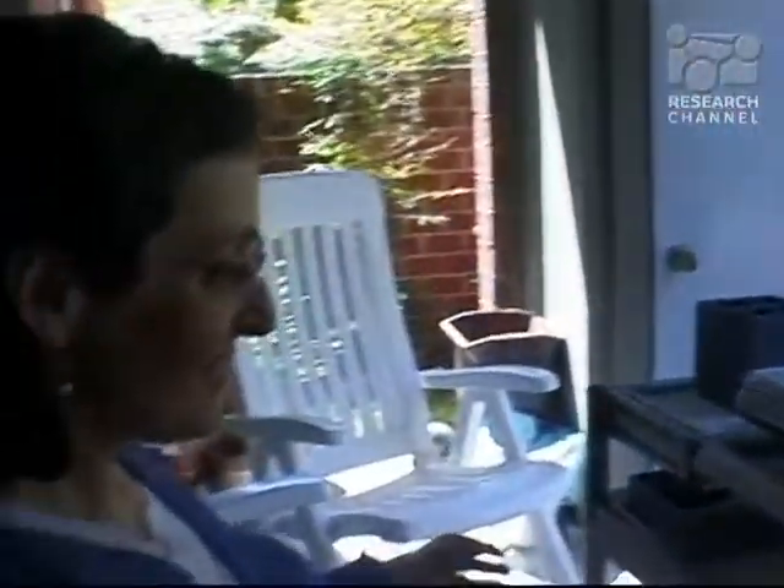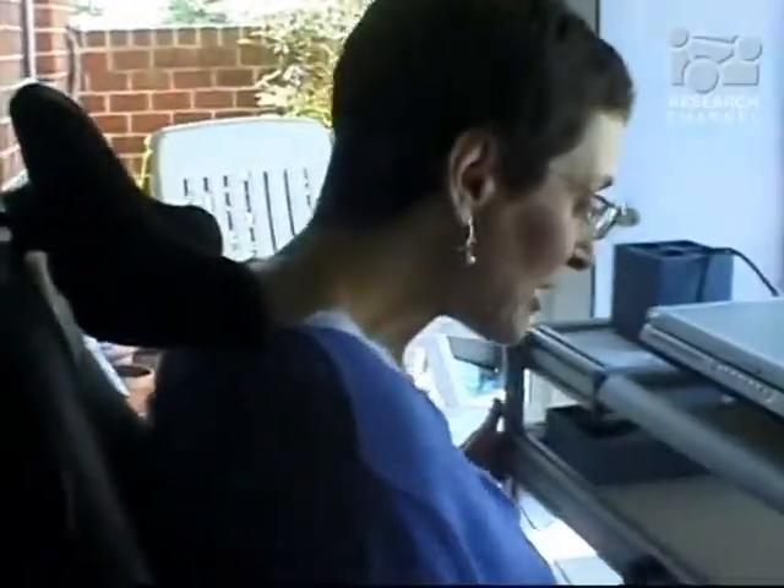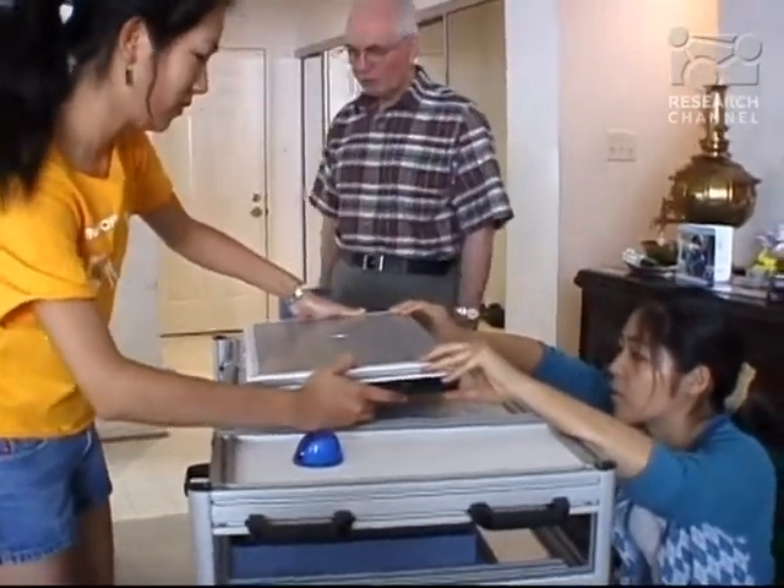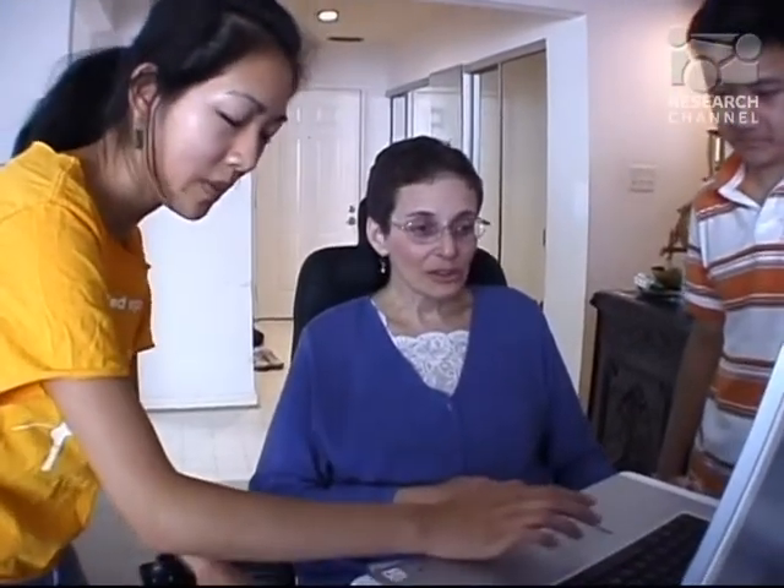It's obvious from looking at what they've delivered to Joy that they understood the problem extremely well and took into account all the ergonomics of the problem. I think this project is really fulfilling for all of us because we are actually working with someone as opposed to working for a company.